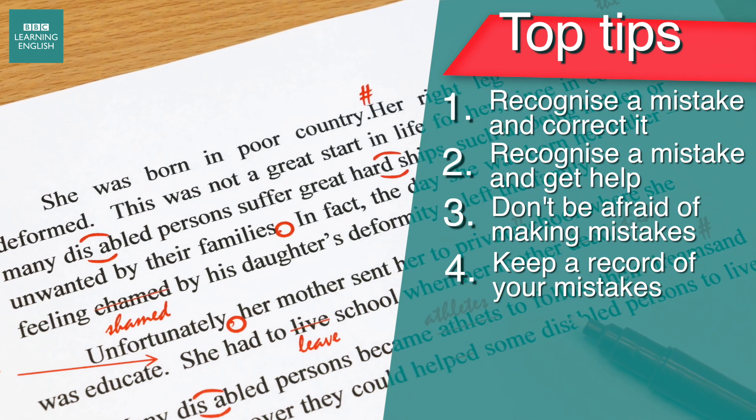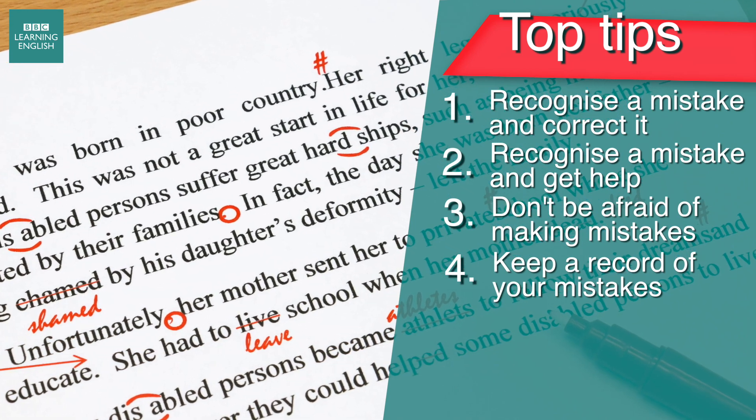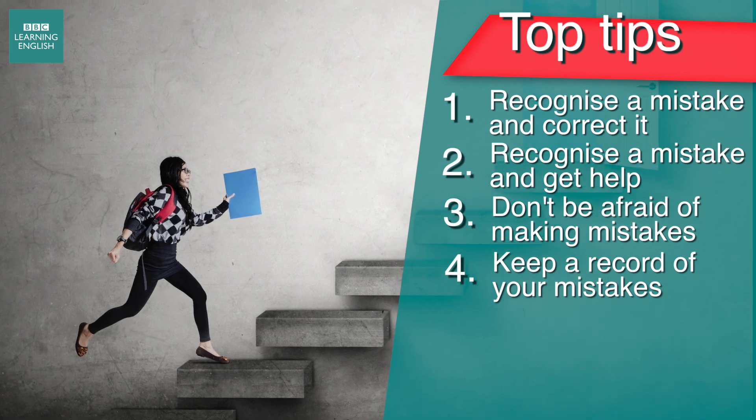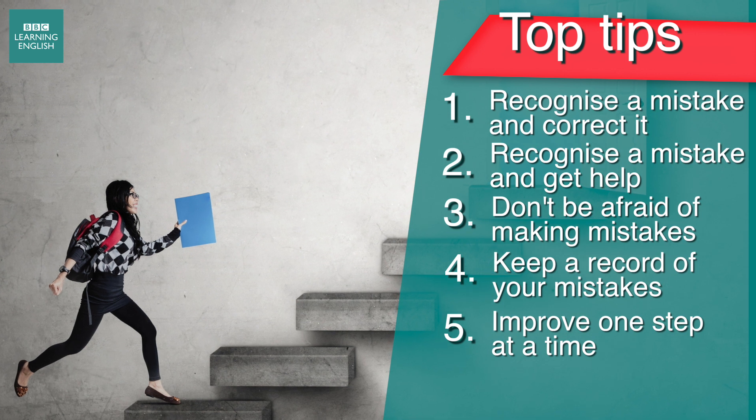If you're making lots of mistakes, don't panic. It means you're learning lots of new language. Try to deal with correcting errors in a manageable way, bit by bit. Set yourself achievable goals to improve your English step by step.